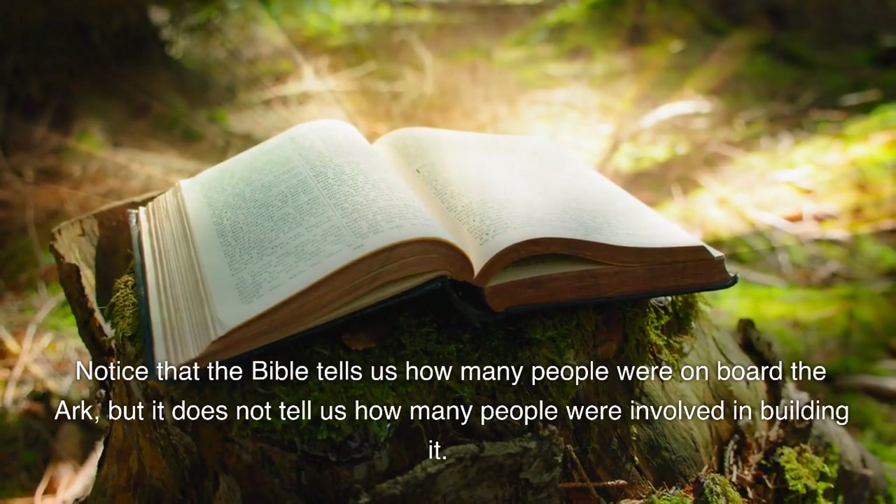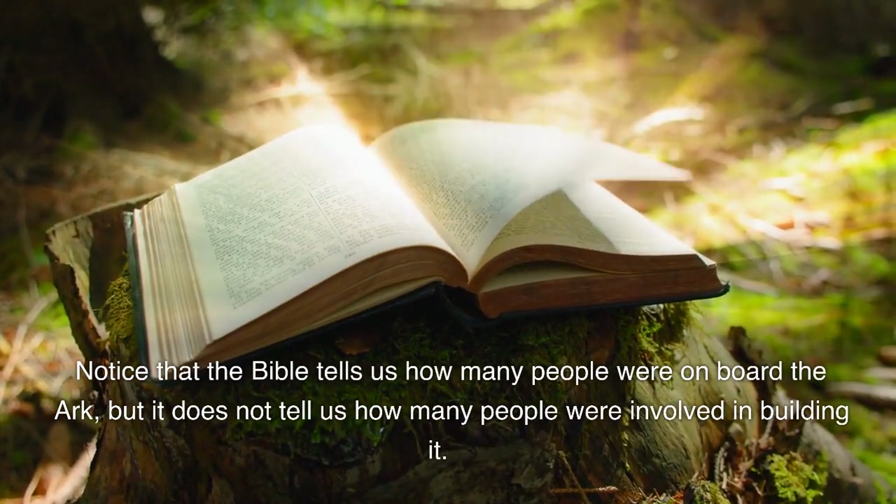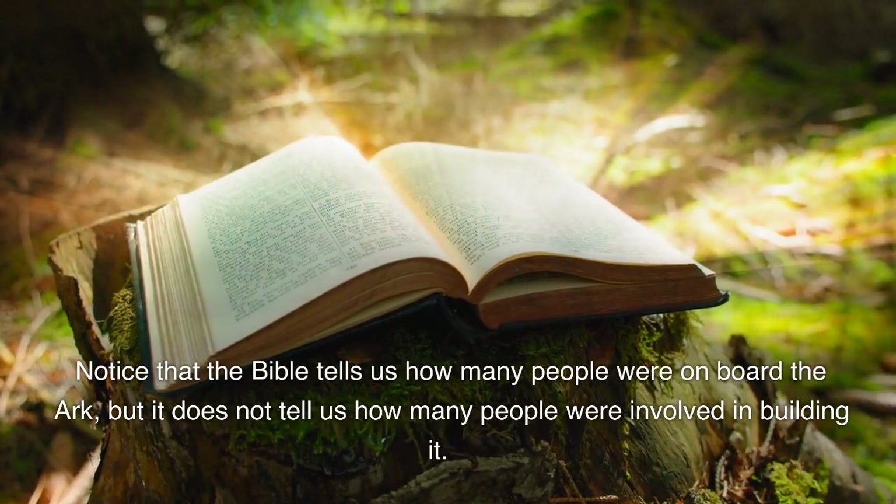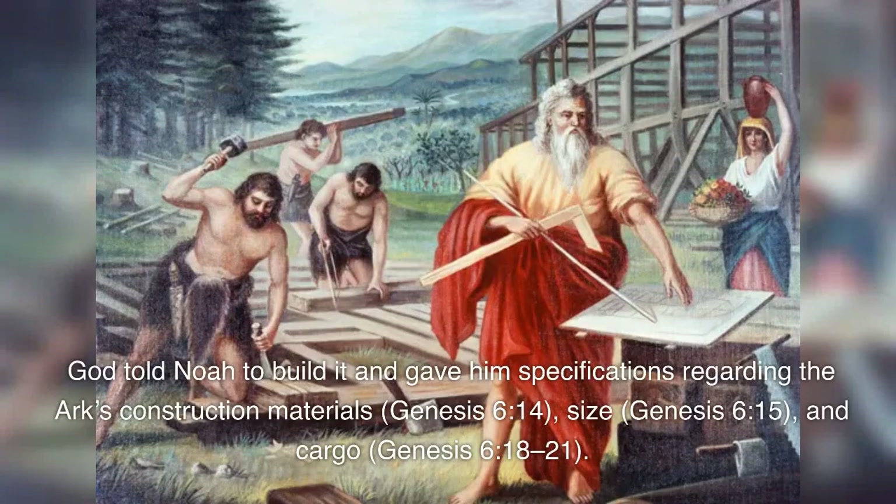A possibility is that Noah hired people to help him build the ark. God told Noah to build it and gave him specifications regarding the ark's construction materials (Genesis 6:14), size (Genesis 6:15), and cargo (Genesis 6:18-21).